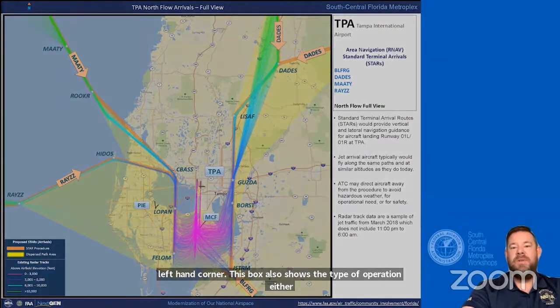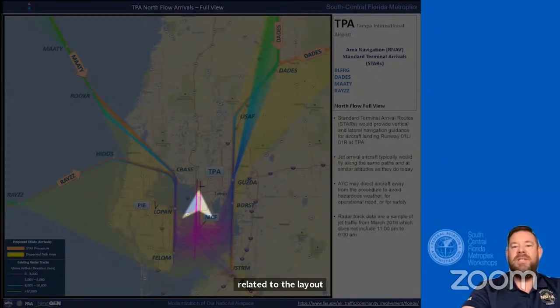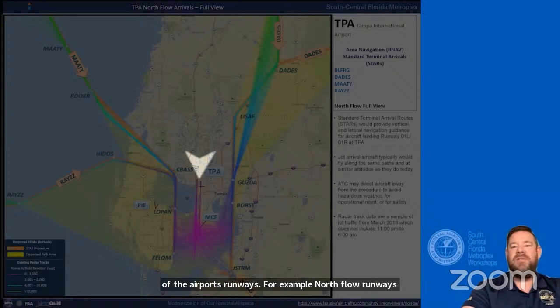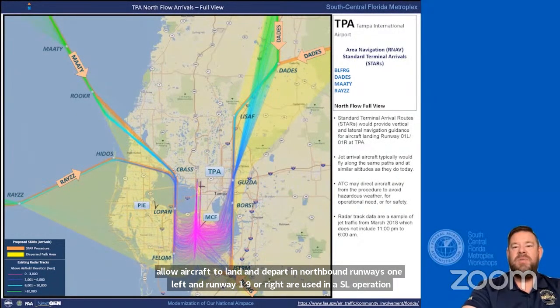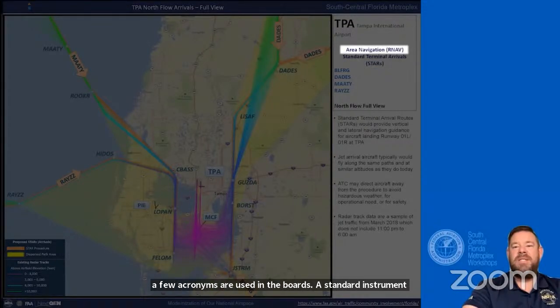For example, north flow runways include runway 1 Left and 1 Right. These runways allow aircraft to land and depart northbound. A standard instrument departure, or SID, is a departure. A standard terminal arrival, or STAR, is an arrival. Area navigation, or RNAV, is the term for modern satellite-based navigation technology used in the proposed procedures.